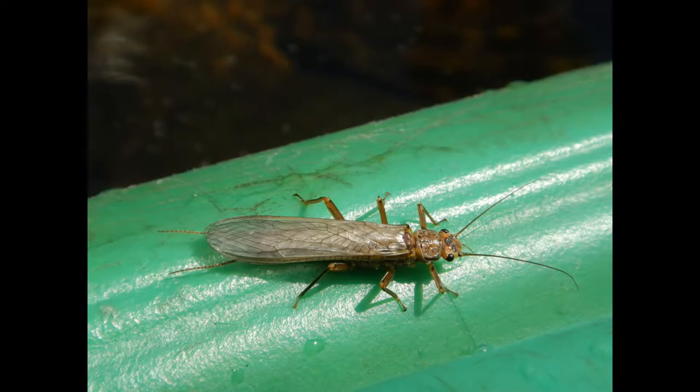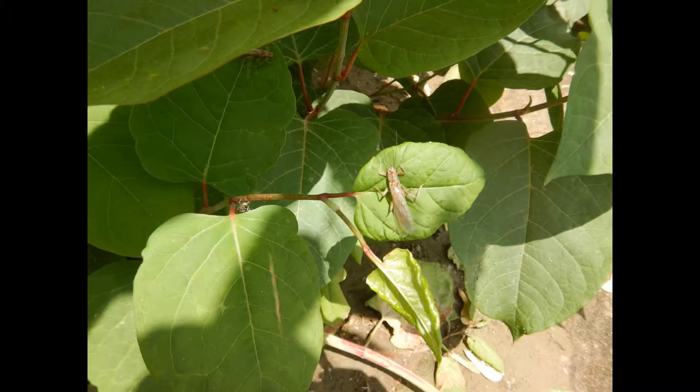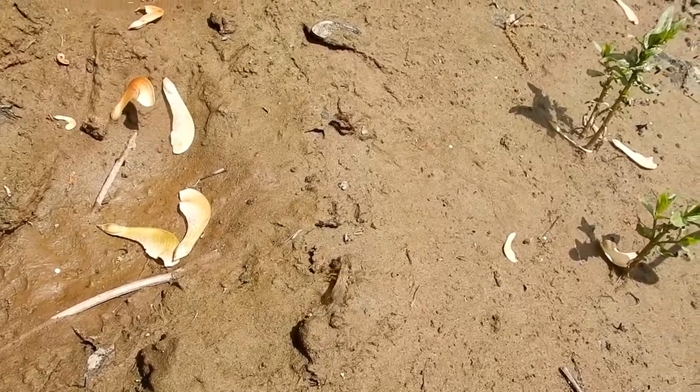While adult stoneflies of the order Plecoptera are terrestrial insects which fly, their larvae develop in aquatic environments, the majority of which prefer cool running water — so a stream rather than a lake or swamp.